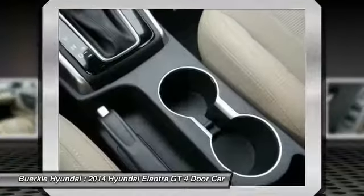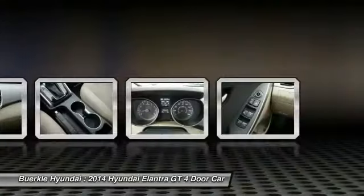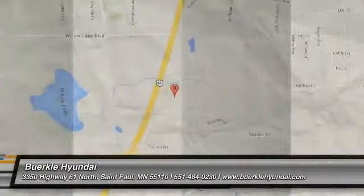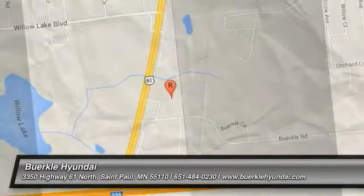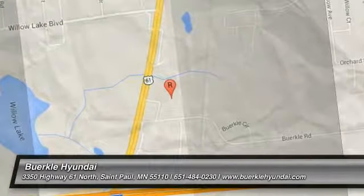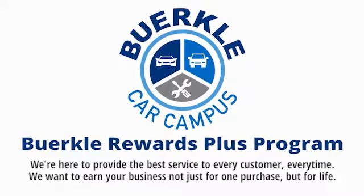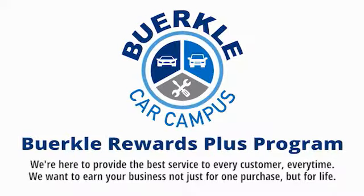Your new ride is just a phone call away. Perklee is here to provide the best service to every customer, every time. We want to earn your business, not just for one purchase, but for life.